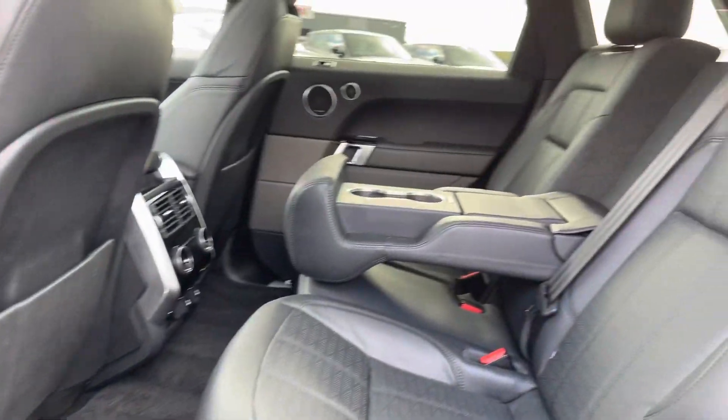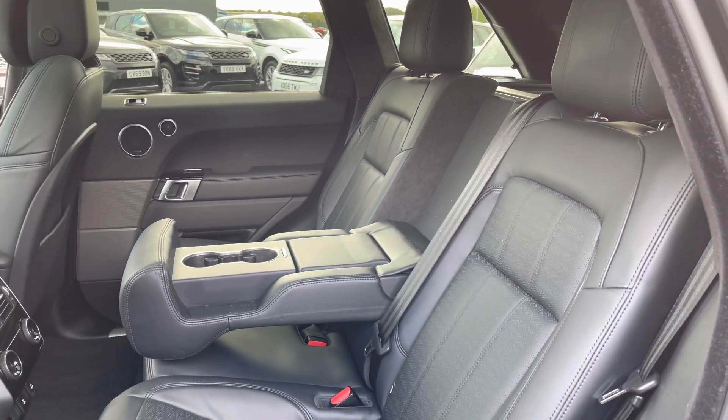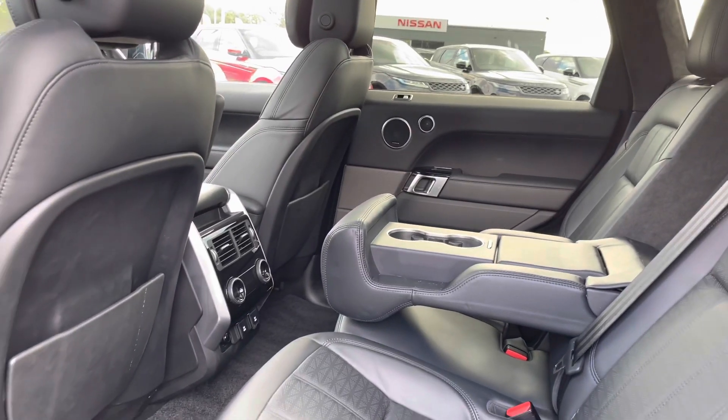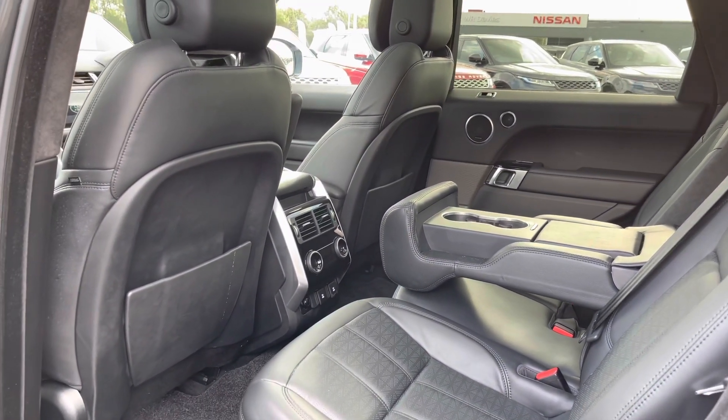Going into the back of the vehicle, you've got plenty of space there for three passengers, along with isofix brackets which is ideal for families, a centre armrest for maximum comfort, and a three-zone climate control allowing all passengers to set their own temperature.